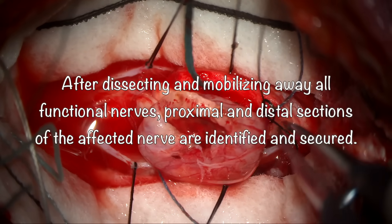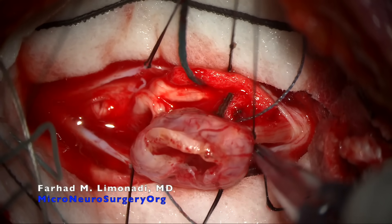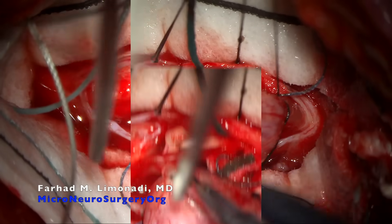After dissecting and mobilizing away all functional nerves, the proximal and distal sections of the affected nerve are identified and secured.